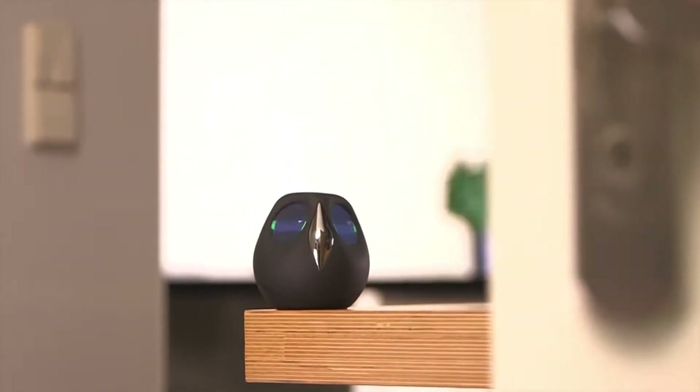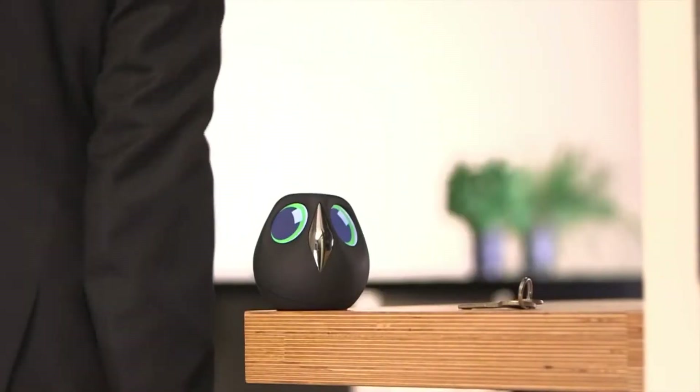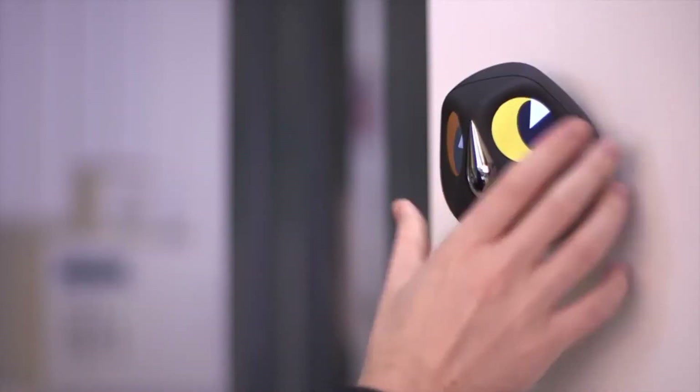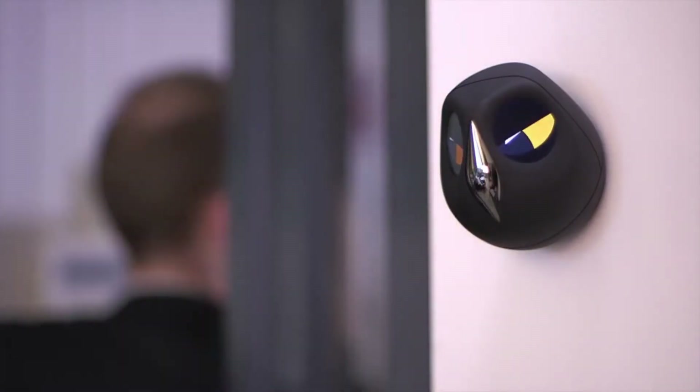Number 10: Yulo. There are some gadgets that just by watching them you can be sure they are going to be or are a success. This is the case of Yulo, a device with a camera to monitor spaces that, thanks to its design, was quickly placed above its competition.